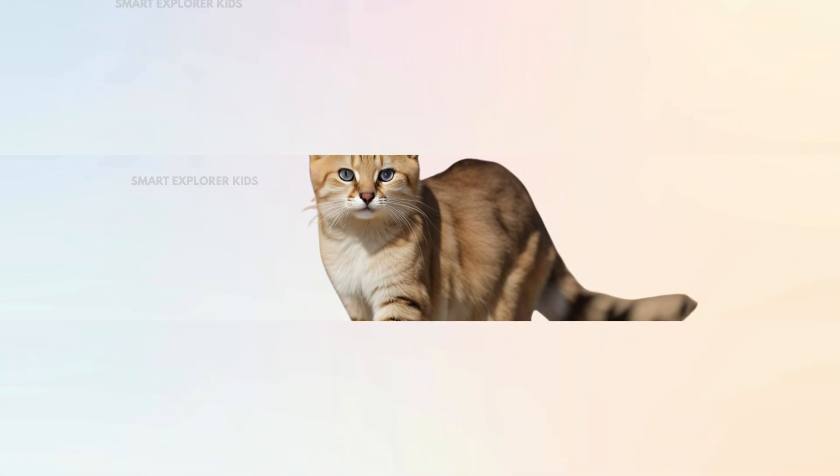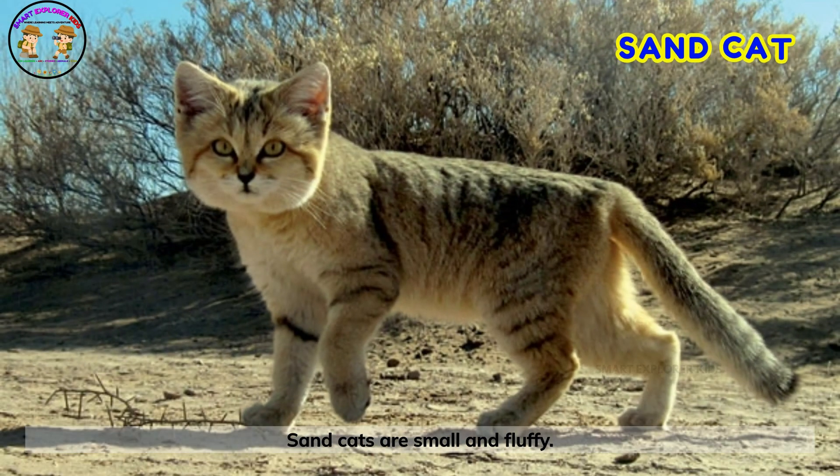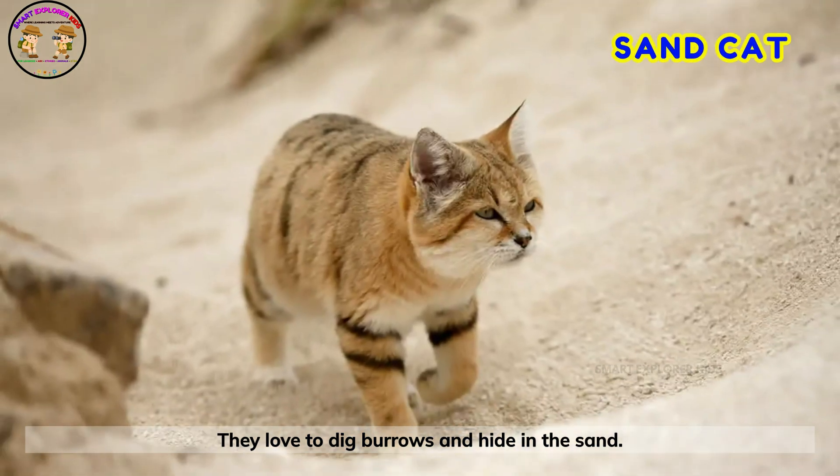It's a sand cat! Sand cats are small and fluffy. They love to dig burrows and hide in the sand.